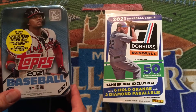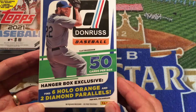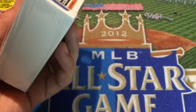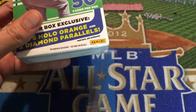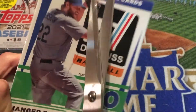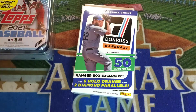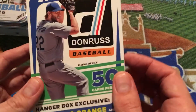Let's go ahead and do the Donruss first since I haven't opened that on my channel yet. This is the 2021 Donruss hanger box — it's got six hollow orange exclusive cards and two diamond parallels on average. This was $10.98 plus tax, and it has 50 cards per box. Just to be real with everybody, Donruss baseball isn't always my biggest purchase. I like Donruss and some of their cool inserts, but not having team logos and licensing somewhat pulls me back from buying it as much as other products.